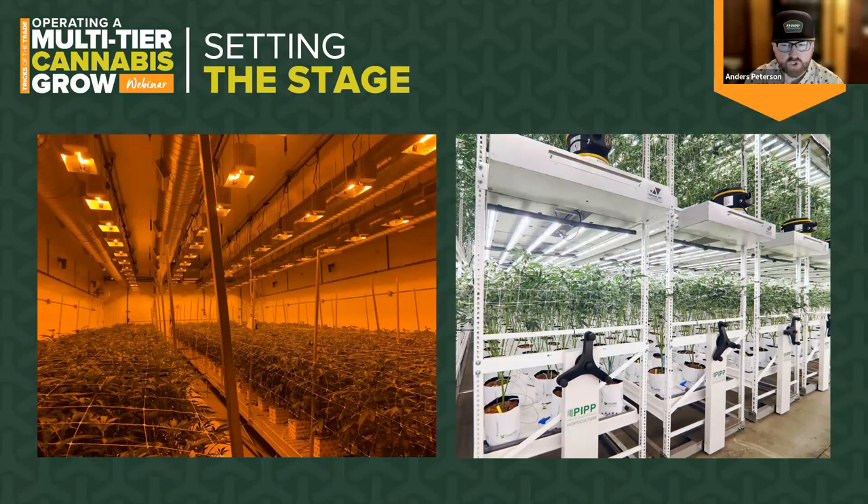The second concern we typically hear is about plants growing too tall and stretching into the lighting fixtures. In a multi-tier room, timing is everything in a production setting. Once you get the timing and rotations down, this concern quickly goes away. The last most common concern is about which genetics you can grow in a multi-tier room — the short answer is any genetics you can grow in a single-level grow can be grown in multi-tier. You actually get to know the characteristics of each cultivar in a multi-tier setting a little bit better, making you a stronger cultivator.